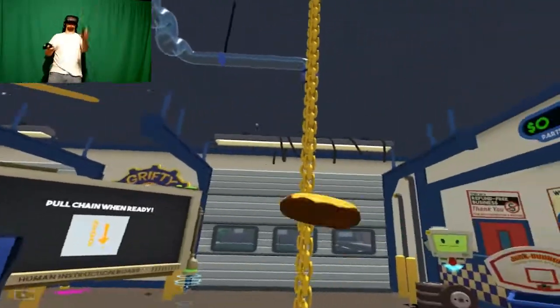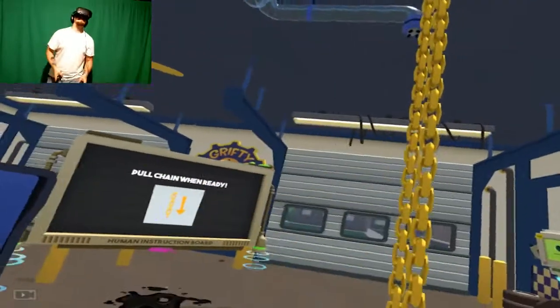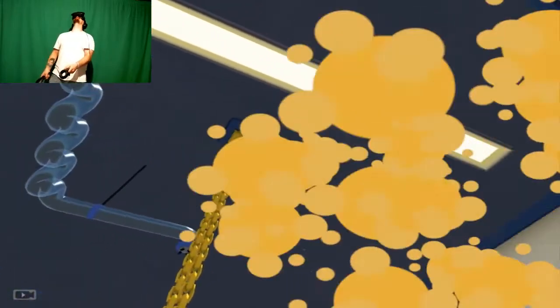My favorite thing ever in VR so far is throwing things up and catching them. I really want to try to eat it like that. Yes! It works! Oh! The possibilities are endless!